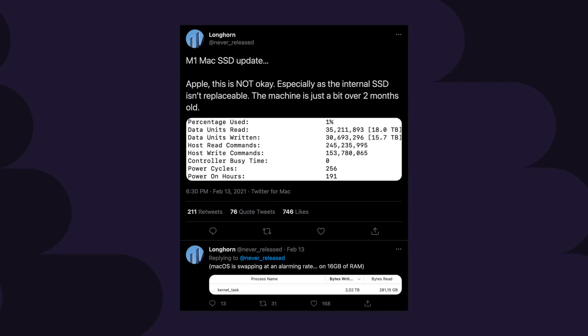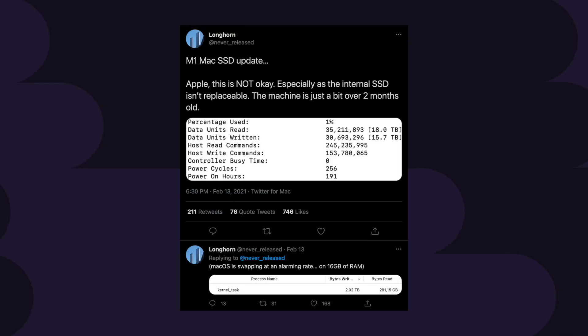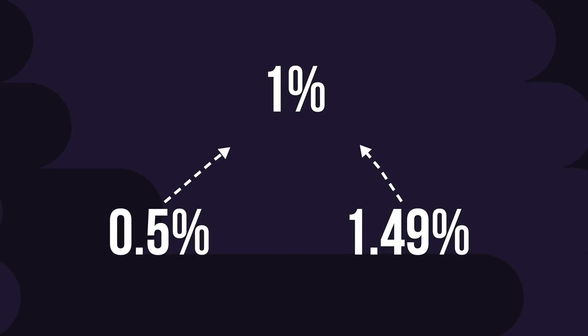Scary, right? Especially because he has 16GB of unified memory, meaning there's no escaping it. Applying his usage to the lowest TBW SSD we researched — 150 TBW — his drive may fail after just 19 months. However, looking more closely at the post, after writing 15.7 TB over two months his 256GB SSD dropped by only 1%. That implies the Apple SSD has a TBW of around 1,570, and accounting for monitoring software rounding, the theoretical TBW range is between 1,053 and 3,140.